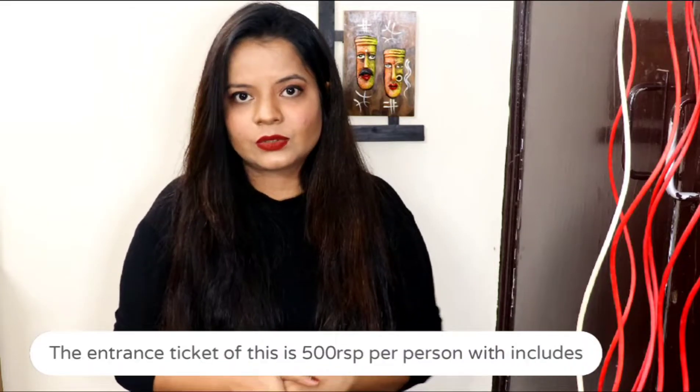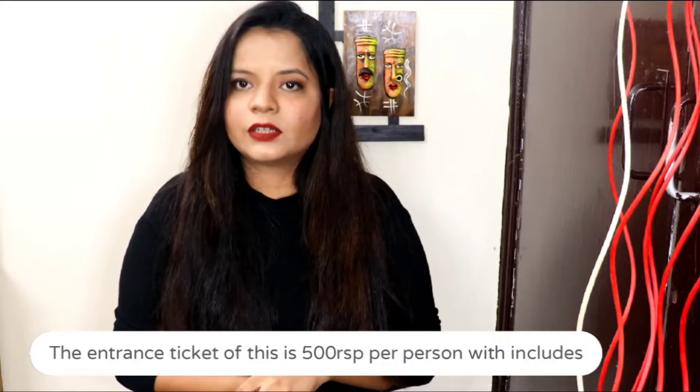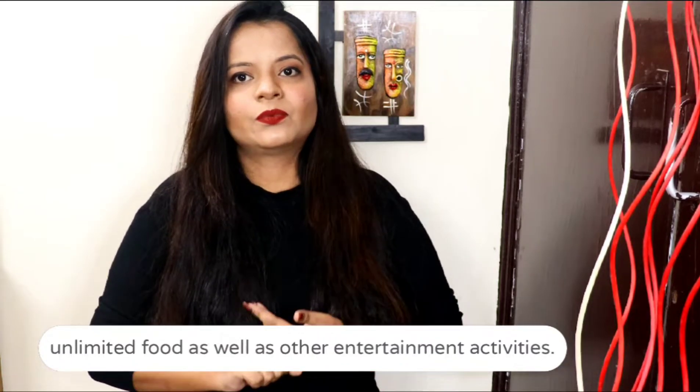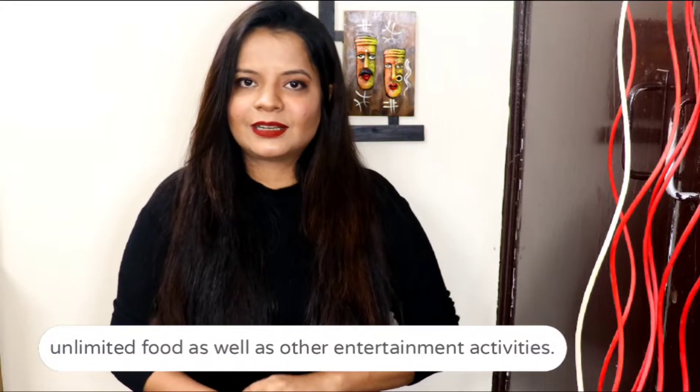One important thing is that you need a ticket at Chokhi Haveli. The ticket is 500 rupees per person. But I can bet you that after watching this video, you will feel it is worth it.